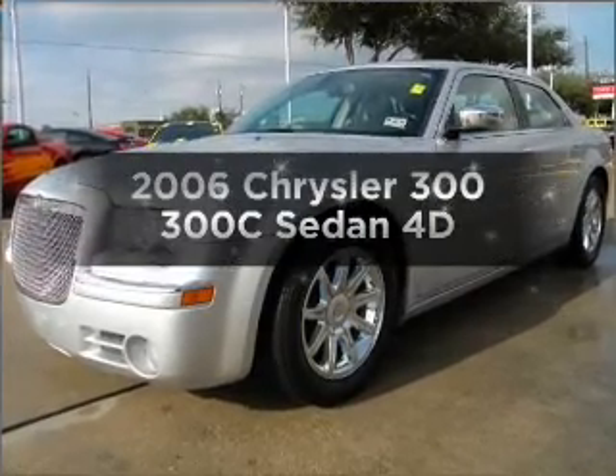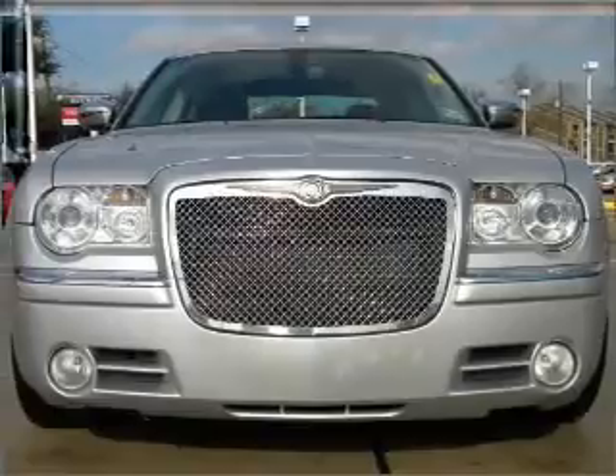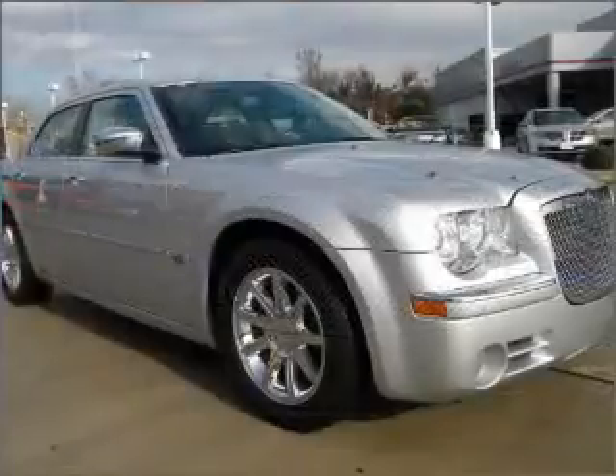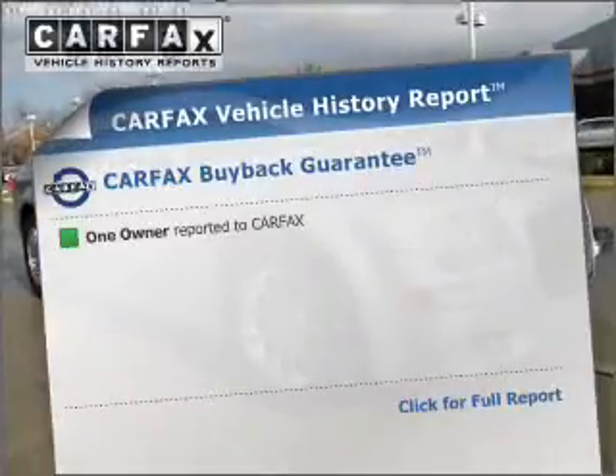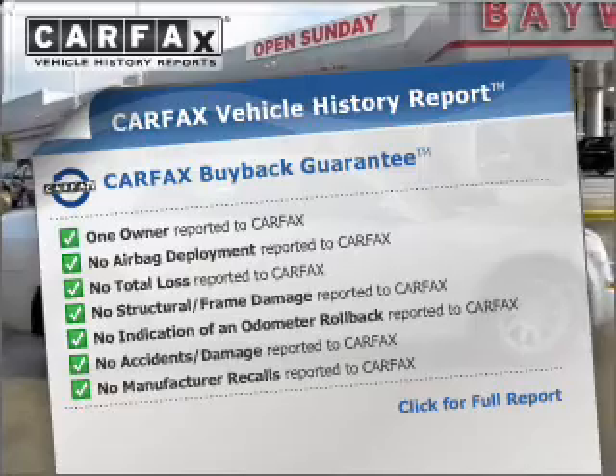Check out this 2006 Chrysler 300. If you're looking for an automobile with great attributes, look no further. With a reliable engine that responds smoothly to its automatic transmission, an included Carfax vehicle history report allows you to purchase with confidence and the knowledge that your buy was a smart choice.